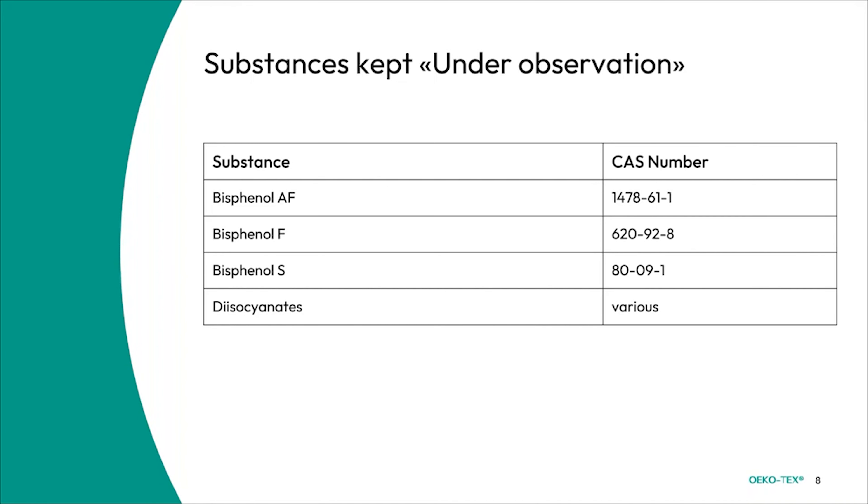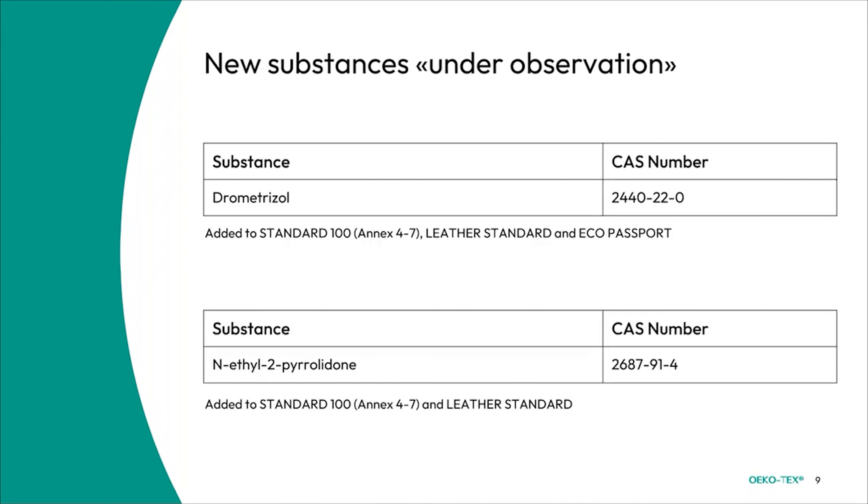Some substances require more analysis and are being kept under observation, specifically the bisphenols AF, F, and S, as well as certain diisocyanates. We also have some new substances set under observation: drometrizole, which was added for Standard 100, Leather Standard, and Eco Passport; and N-ethyl-2-pyrrolidinone (NEP), which has been added for Standard 100 and Leather Standard under observation but has been directly added for the Eco Passport, which we will touch upon later.